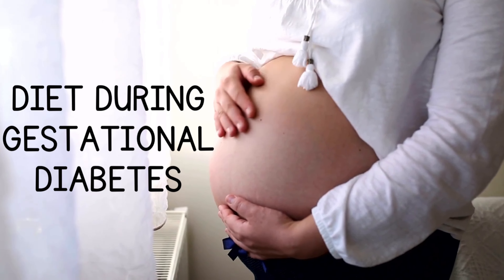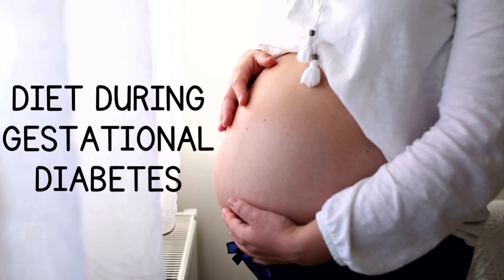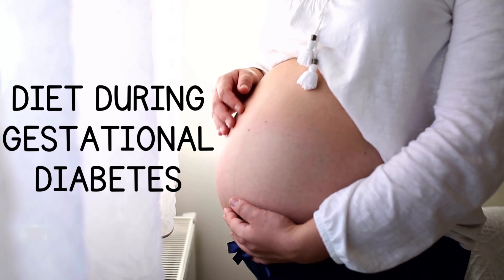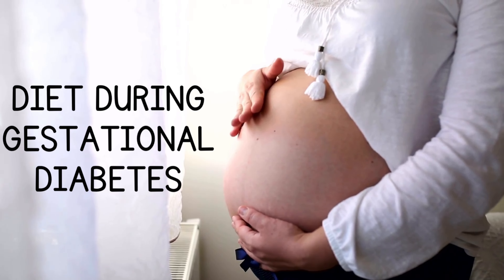Hello friends, welcome to my new vlog about diet during gestational diabetes. I would like to mention that this diet is based just on my personal experience.